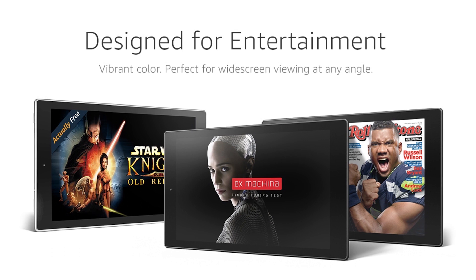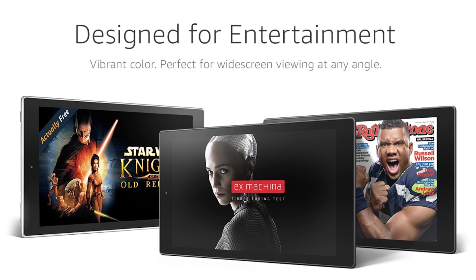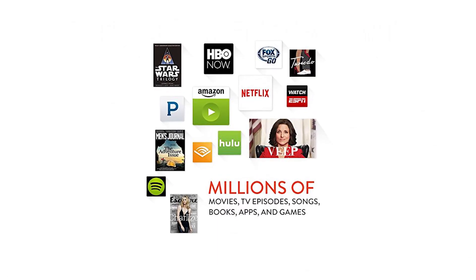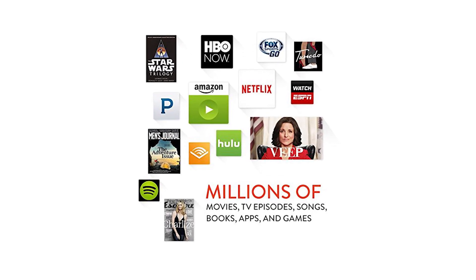Prime Video also gives you a chance to download movies to the tablet for those times when you are not connected to the internet. Even if you do not continue with Prime, there are many other apps including Netflix, Hulu Plus and HBO Now that give you options to stream thousands of hours of videos.